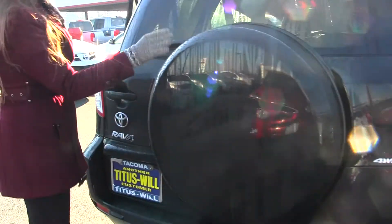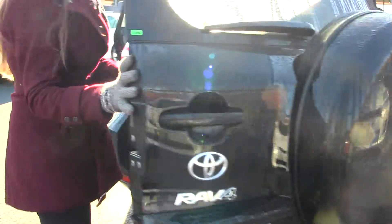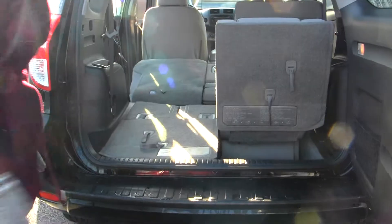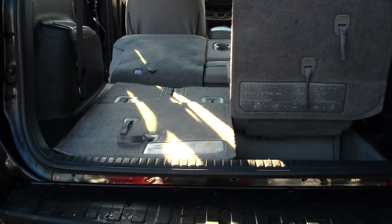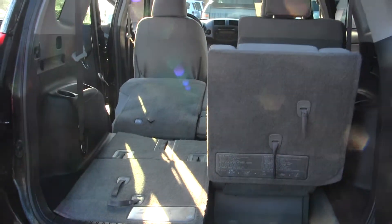It has a full-size spare tire here with horizontal entry. Very easy to fold those seats down for extra cargo space if needed. It also does come equipped with the LED tail lights.